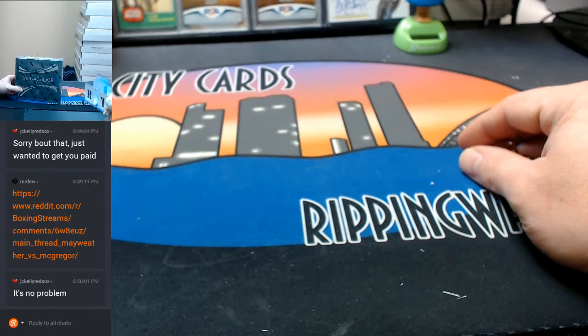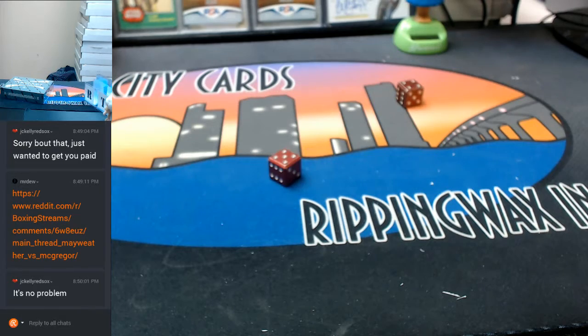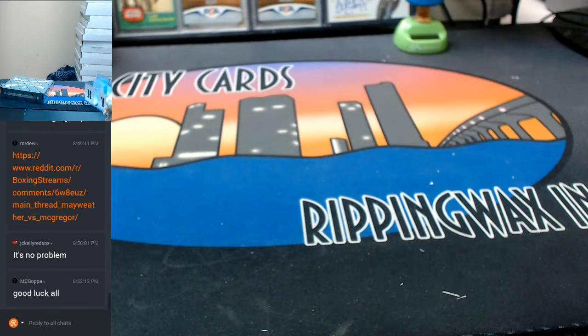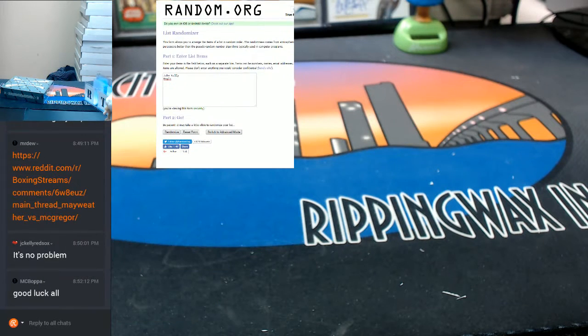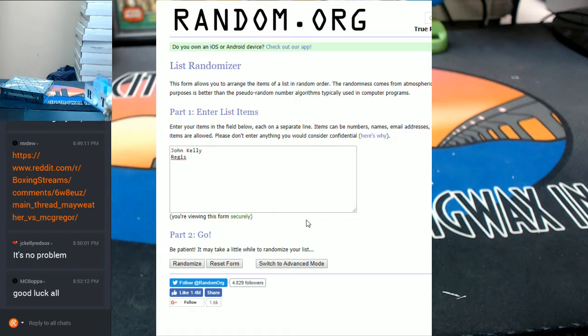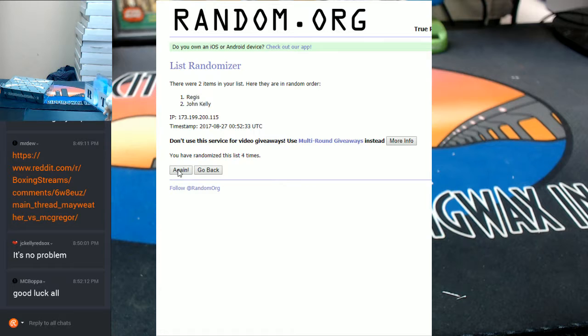Okay, here's our box over here. Let's see who gets what. We are going to go nine times — we're going to do this with both names and AL/NL just for fun. Seven, eight, and the money shot — nine times. We're going to put Regis on top.